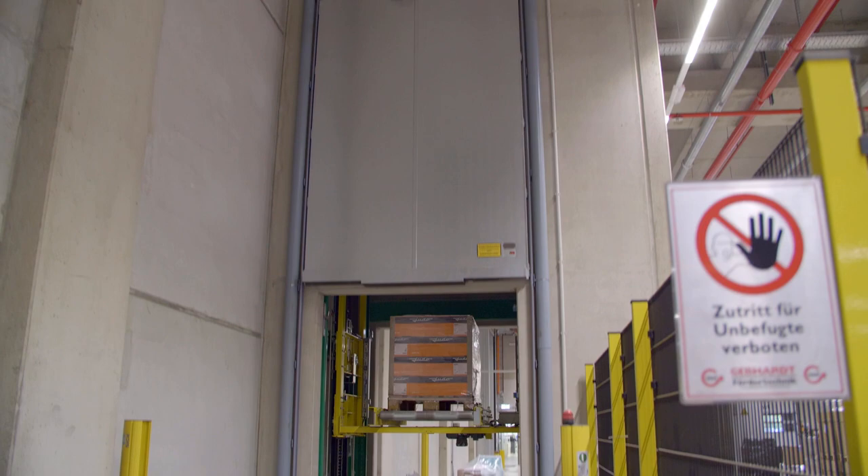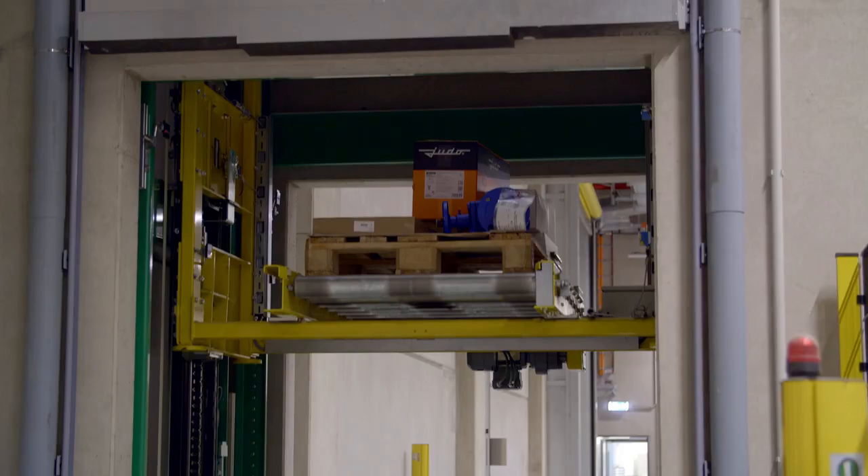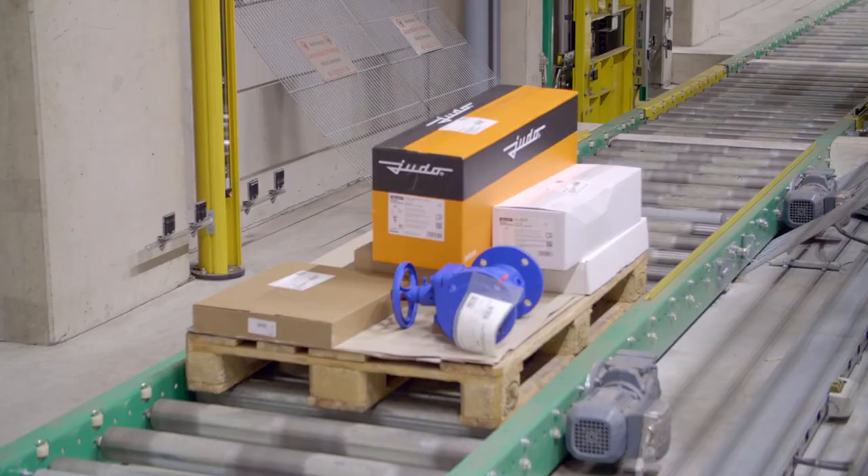We can bridge the two-story structure with chain conveyors on which we feed the pallets and then automatically transport them to the second floor or from the second floor back to the first floor.